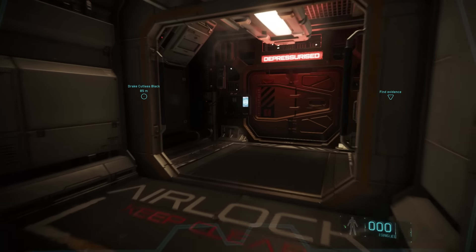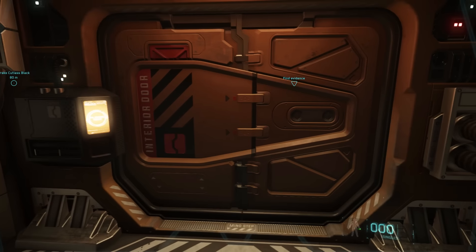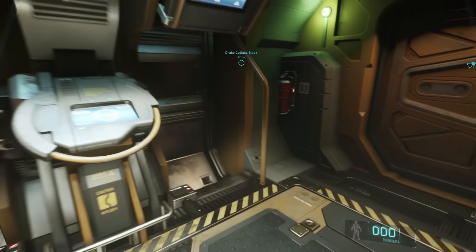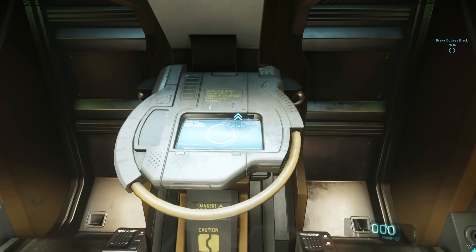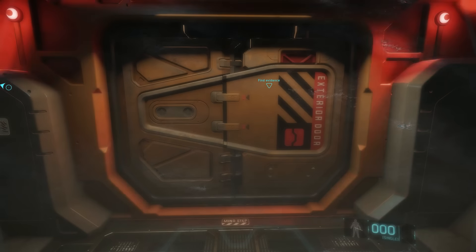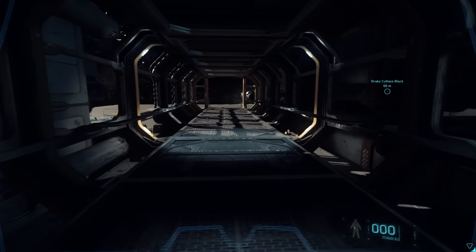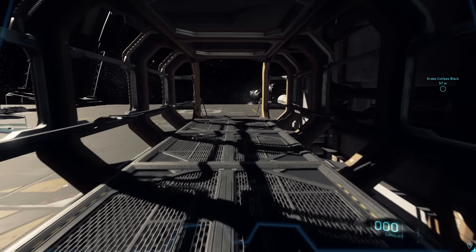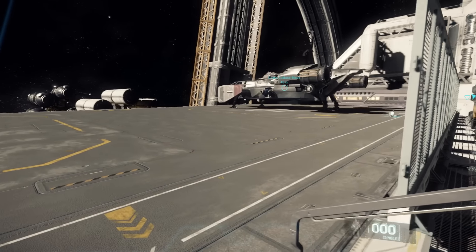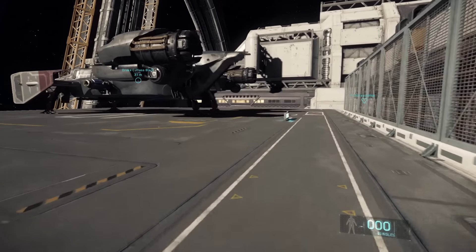I must say, as of now the Cutlass Black is by far my favorite ship in the game. I wouldn't say it's really suited for just one person — I'd probably advise having at least two crew members. There is a turret on the top, and I've actually had a few occurrences where a stowaway has somehow managed to sneak on my ship without me knowing. So yeah, you may want to bring some extra crew members for some extra security.